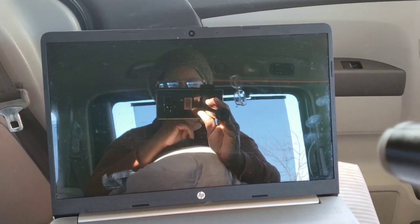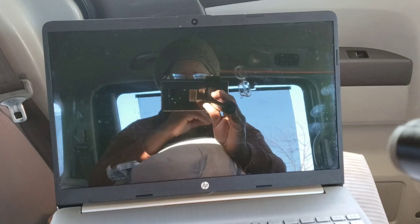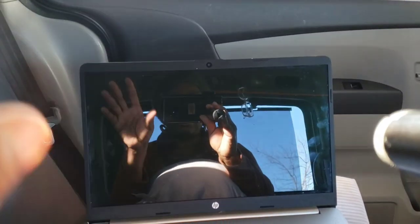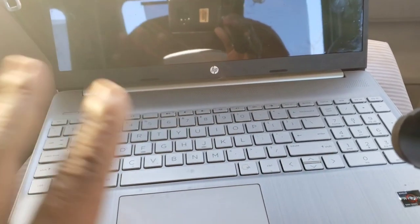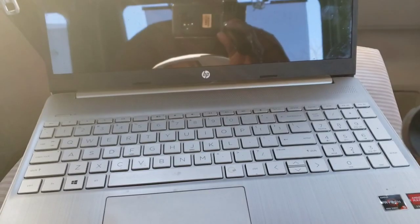Everything I own, I buy things based on whether I can use it for multiple things. This footstool here — I spilled coffee on it — serves more than two purposes. The first thing I use it for is work: I can sit on my bed and type on my laptop. I paid $10 for this footstool at Bed Bath & Beyond.